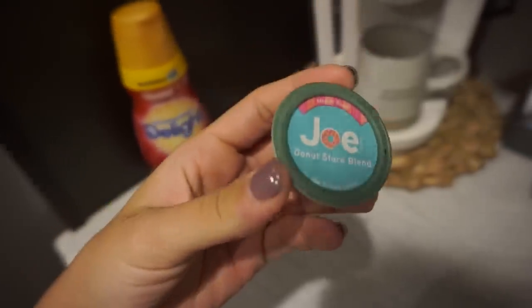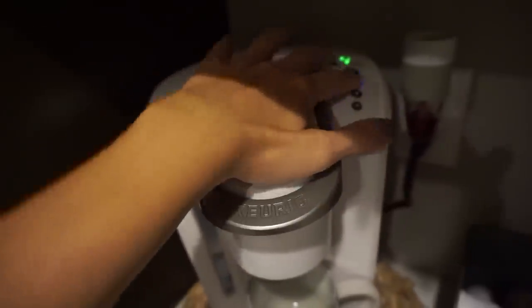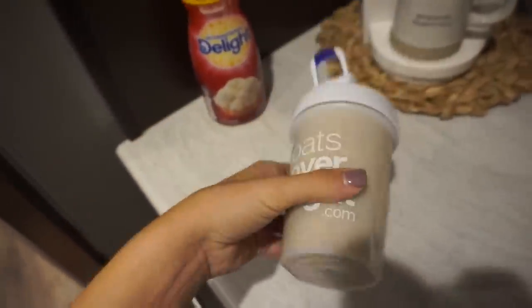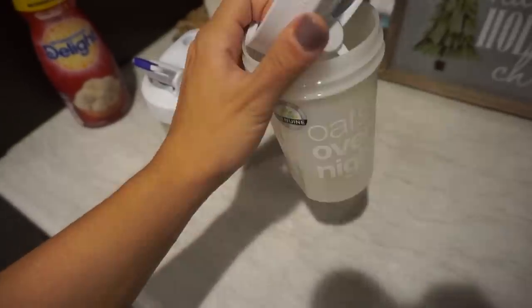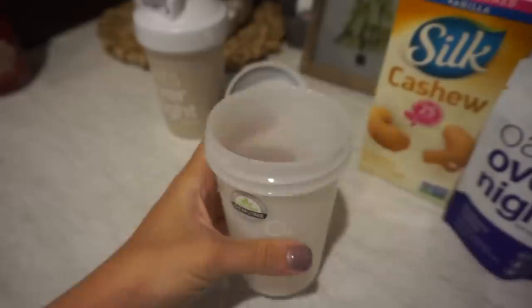I'm actually going to do a pod this morning. I got these from Home Goods — these are just the Joe's Donut Shop brand. Always look at the expiration date and most of them are really good. The one I made this morning is my pumpkin spice — it's new, I'll show it to you guys. I'm going to make another one for tomorrow and just let it sit all day in the fridge.